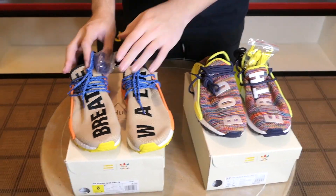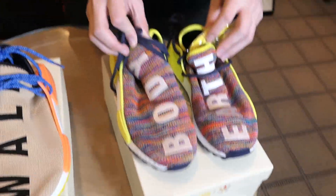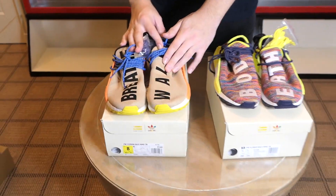On the pale nude it says 'breathe, walk,' and on the multi-color it says 'body, earth.' All the different Pharrell NMDs have different wording related to the human race, similar to the first release of different colorways last year. The black and white Oreo colorway and the green sun glow colorway also have different wording on them. They're all nicely stitched, which is pretty cool.